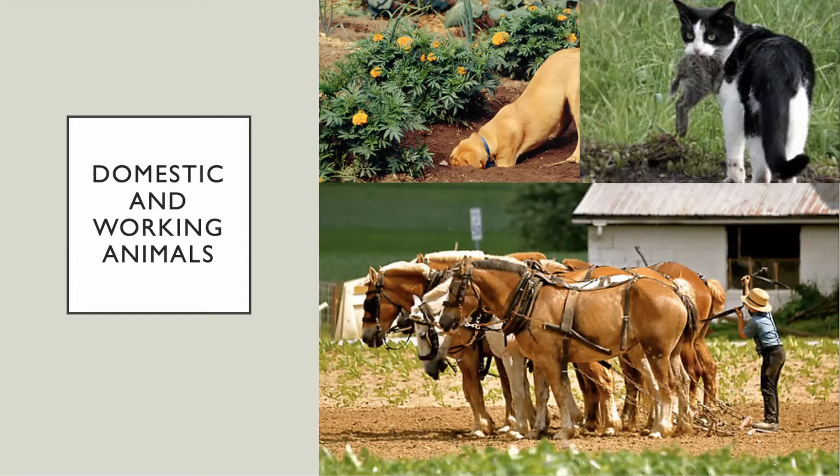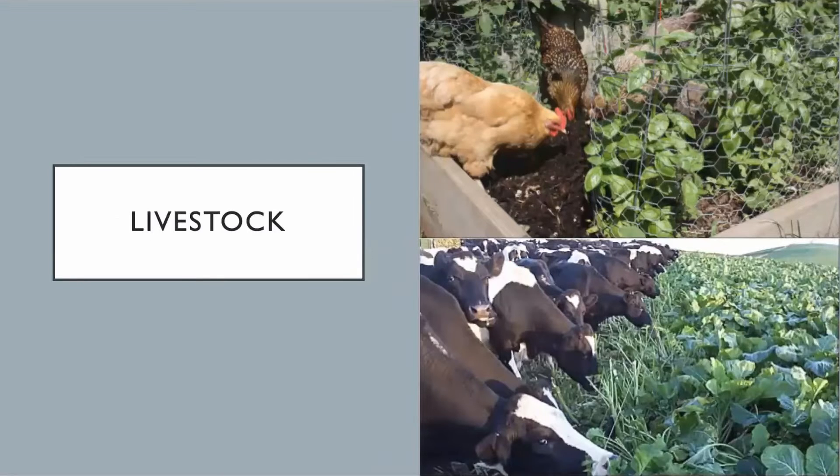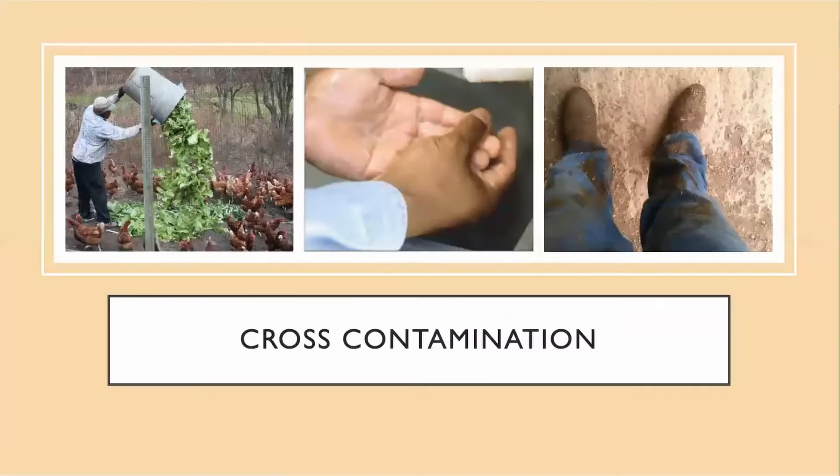Are you thinking about where you may be walking or driving? Is there any risk of walking or driving through raw manure? What barriers do you have in place? Is there a procedure in place if animals find their way into crops? Do you have dedicated equipment, clothing, shoes, or boots for when you work with animals?